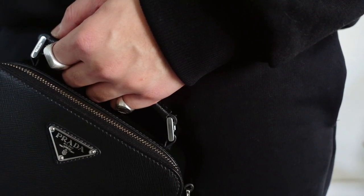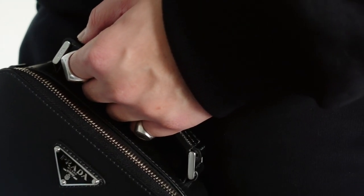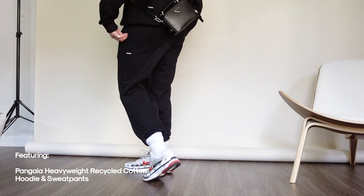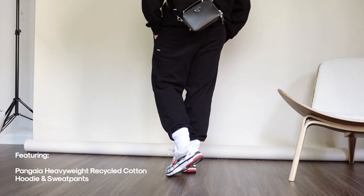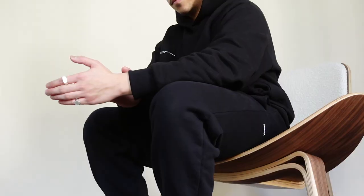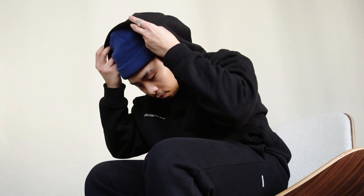Outfit number five is a simple example of how everyday accessories that you probably already own can really dress up your more cozy and casual garments. I'm sporting another set from Pangaia featuring their recycled heavyweight cotton hoodie and sweatpants, paired with my go-to everyday bag, a fisherman beanie, and a bold sneaker for that nice pop of color. I've been living in these pieces ever since I got them — I just love the fit and the feel.